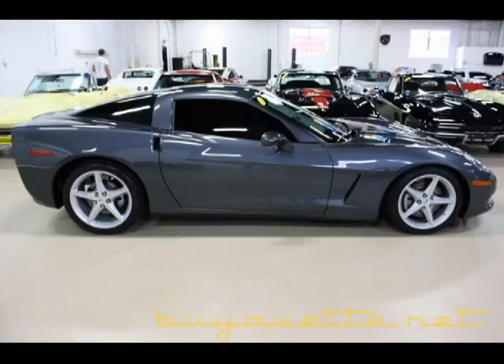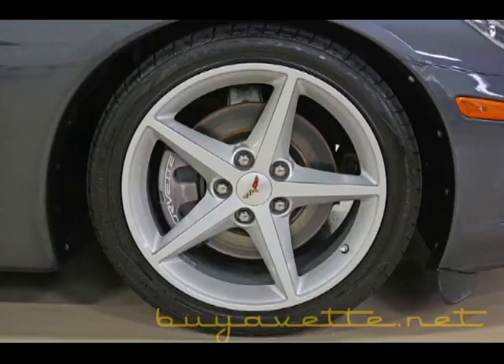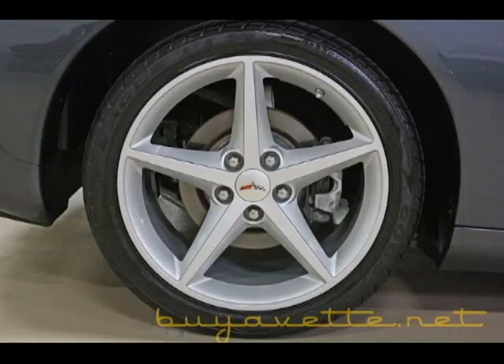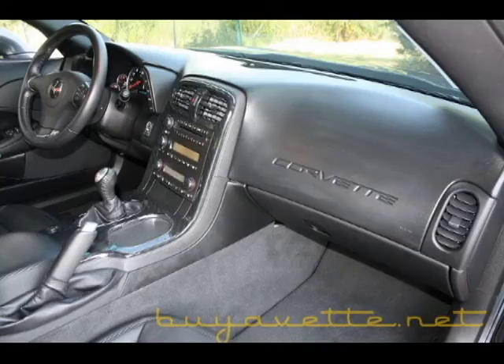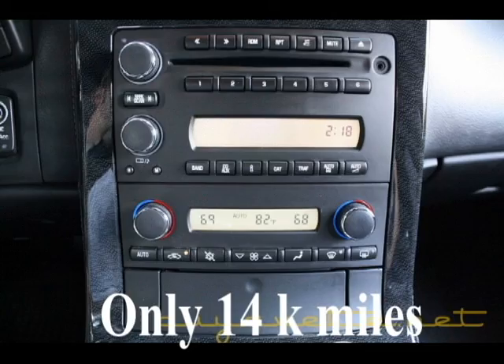This car is very nice and clean with factory painted wheels and the exterior is Cyber Grey. Beautiful car with only 14,000 miles. Interior and exterior is extremely clean. Very rare to find one with a six-speed transmission. It is a 2012 — low mileage, clean.